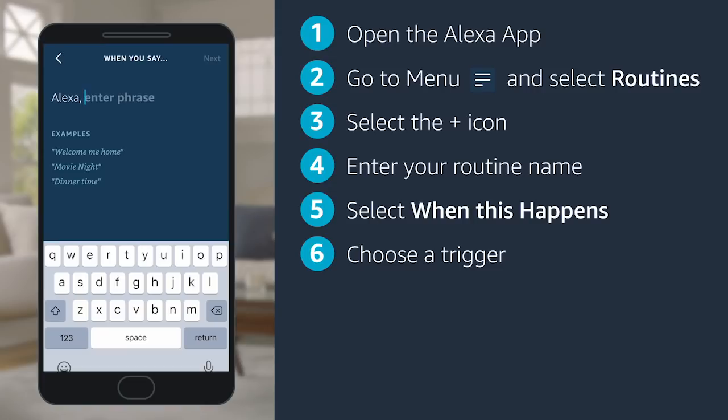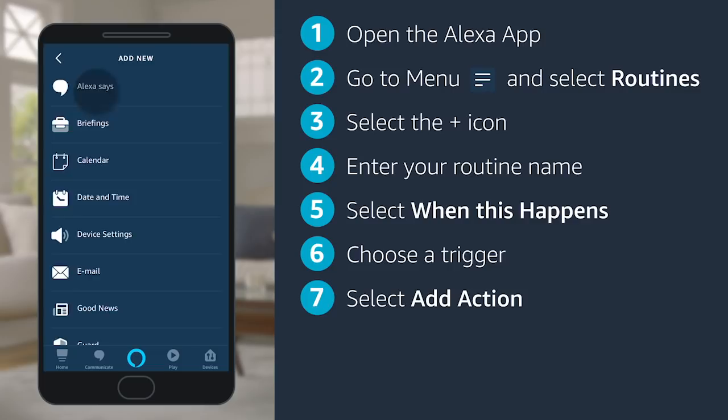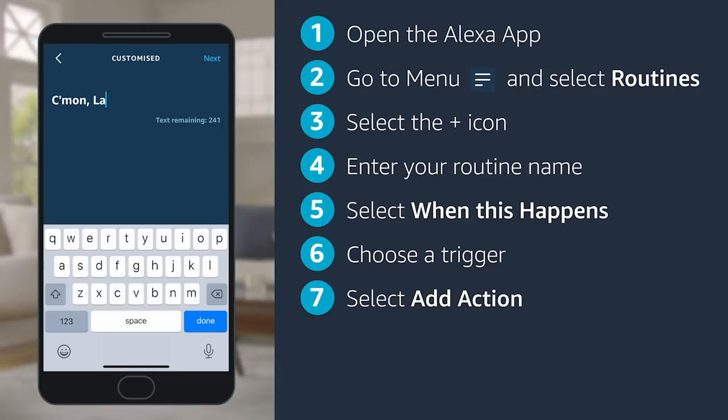Now choose how to trigger the routine. You can make routines happen when you say a custom voice command. This is the fun part. Select add action and choose what you want Alexa to do for this routine. You can choose actions from the menu — pick one or pick multiple. There's a lot you can do with routines.